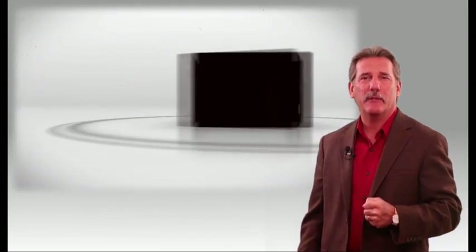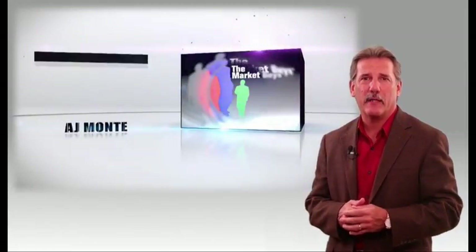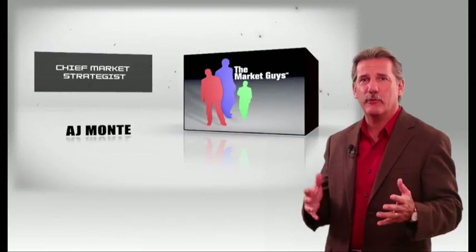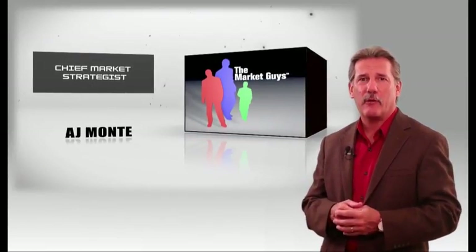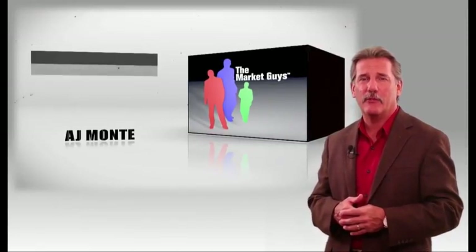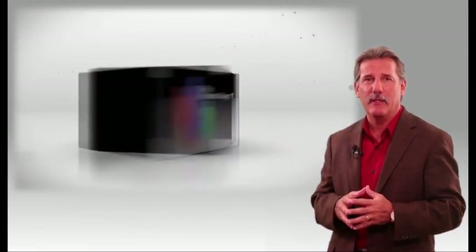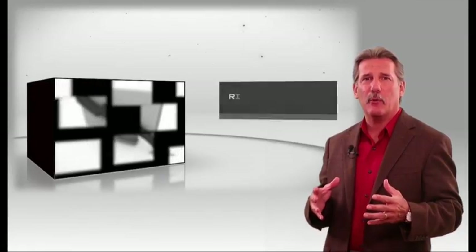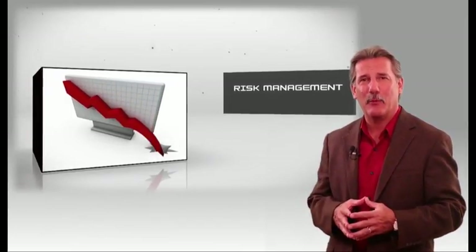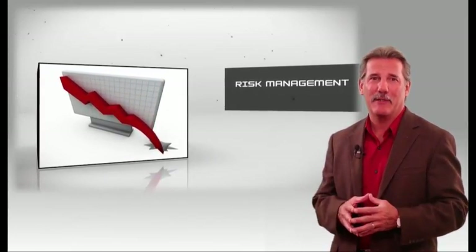I'm AJ Monti, Chief Market Strategist for The Market Guys. For almost 30 years, I've traded stocks, options, futures, and even currencies. I've traveled the world teaching people just like you how to profit in the market using time-tested strategies that focus on risk management. The secret to making money in the market depends on your ability to limit losses when you're wrong. If you want to make a lot of money in the market, don't lose a lot of money in the market. That may sound funny, but it's true.